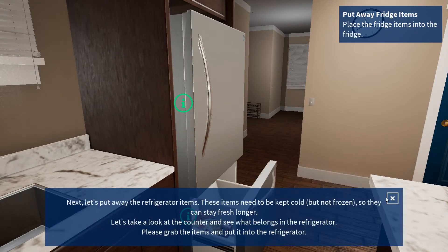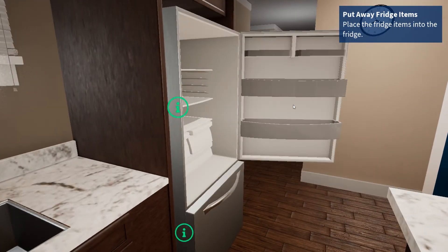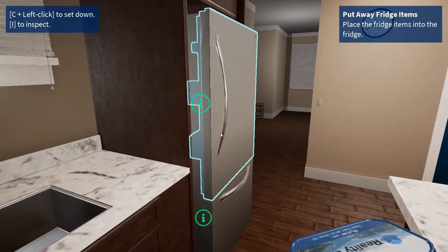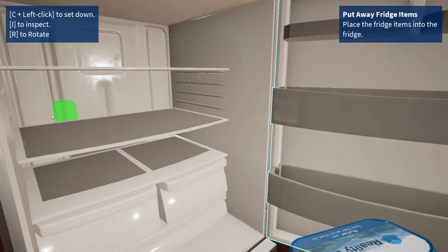Next, let's put away the refrigerator items. These items need to be kept cold but not frozen so they can stay fresh longer. Let's take a look at the counter and see what belongs in the refrigerator. Please grab the items and put them into the refrigerator.